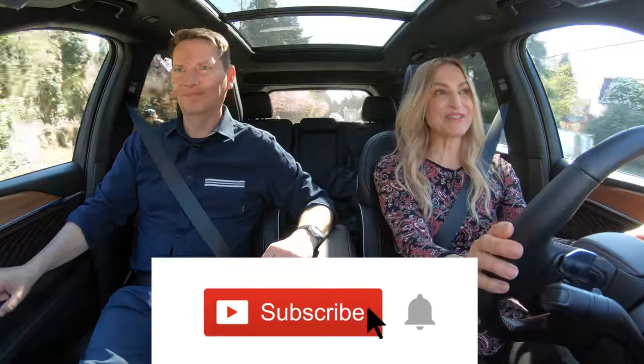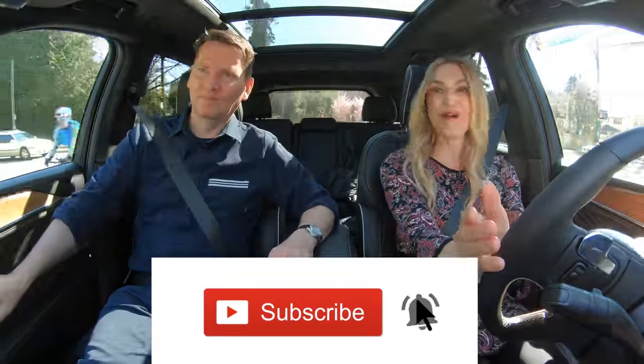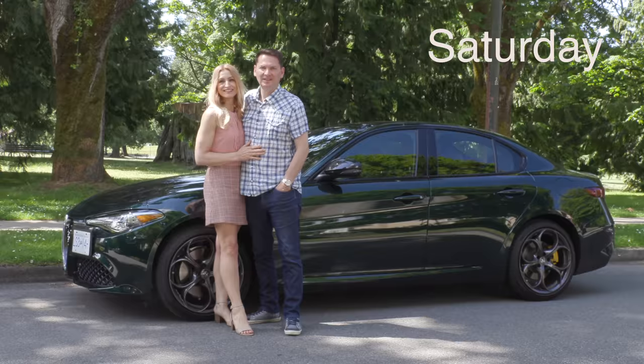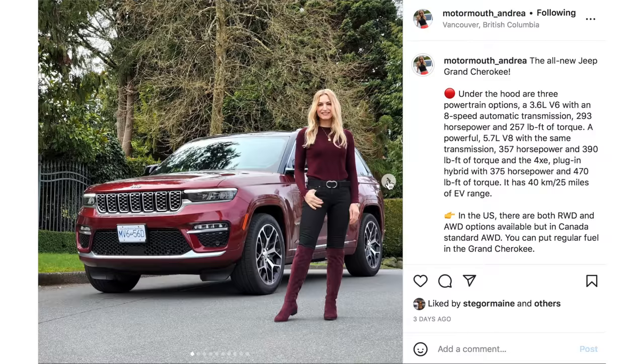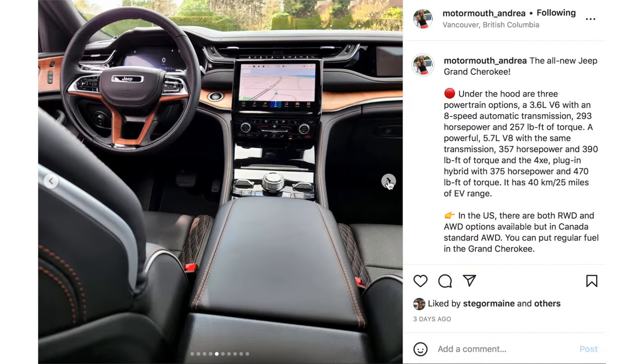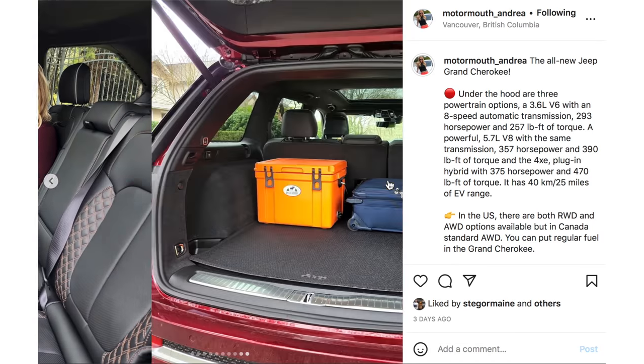Put it in S for subscribe and hit that notification bell to be notified when our reviews drop. We do couple car reviews twice a week — the first drops on Wednesday and another on Saturday. Subscribe, hit the bell, and follow along on Instagram: motormouth underscore Andrea and motormouth underscore auto, links below.